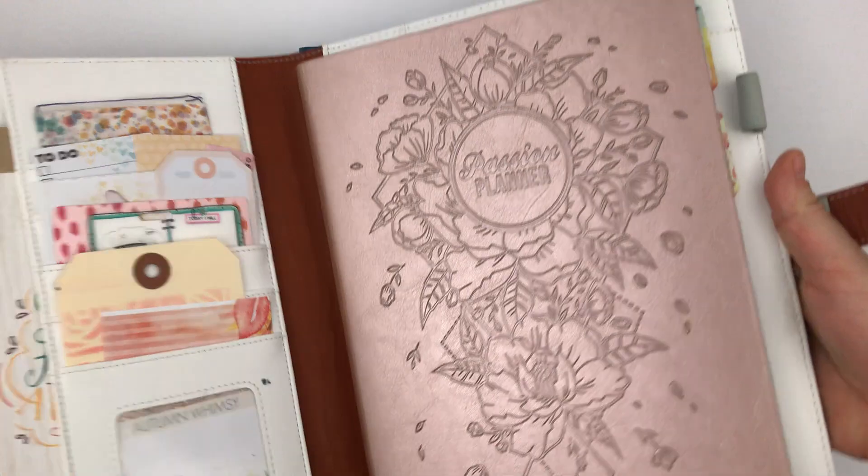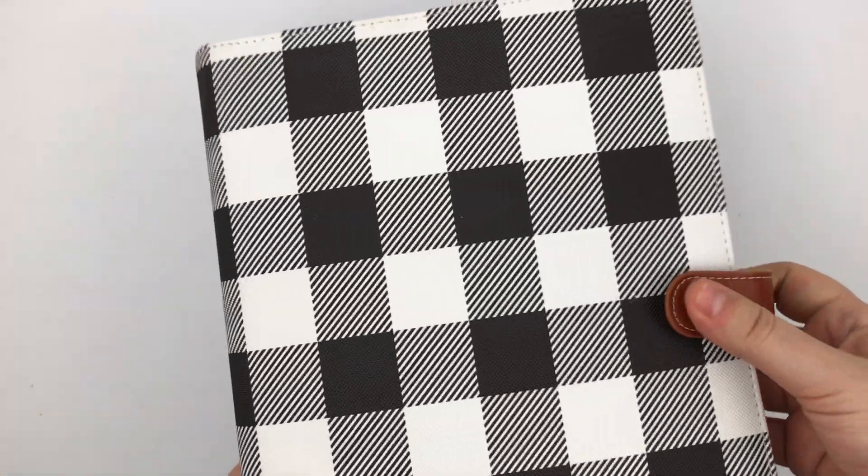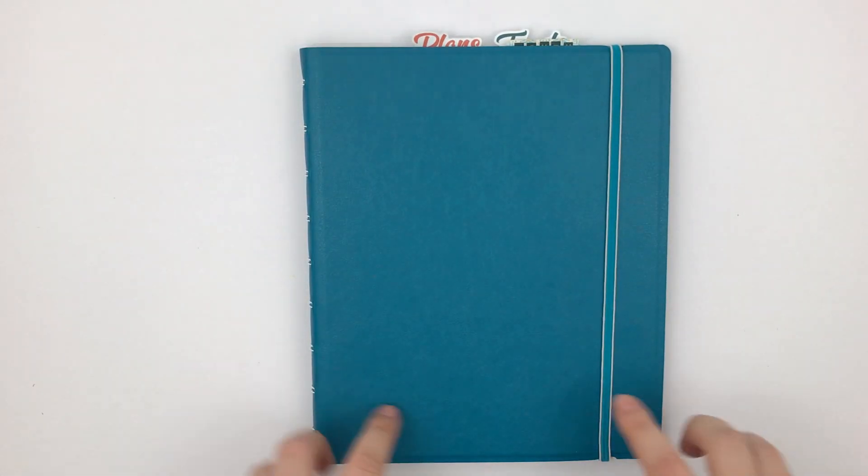Hey again, it's Rachel from The Life Facilitator and I'm going to flip through my November catch-all planner. For October I was in the Passion Planner inside a Webster's Pages Color Composition folio planner, and for November I am using